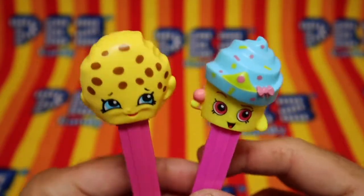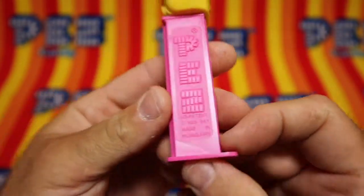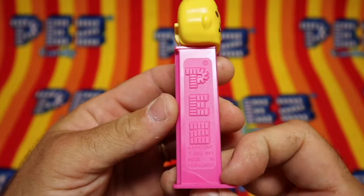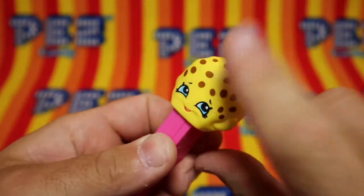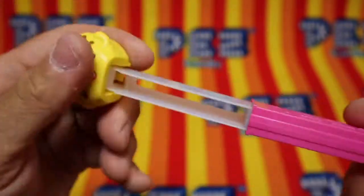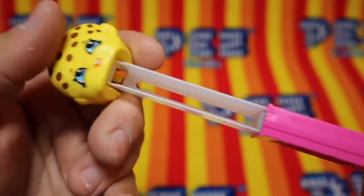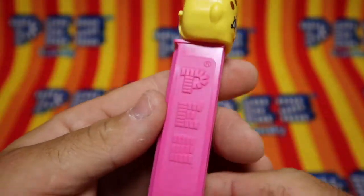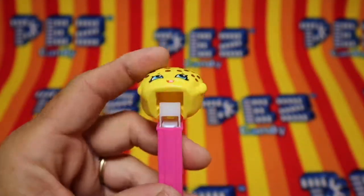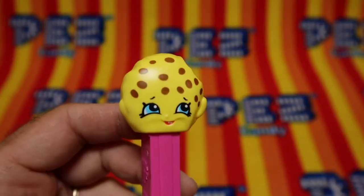And now we check out these dispensers. Let's go with the cookie first. Out of 7.5, made in Hungary. Very good spring. Very nice.